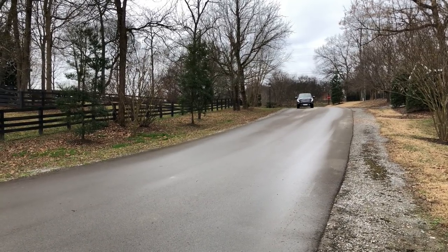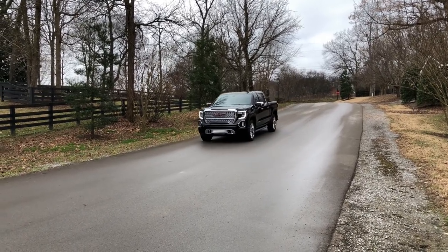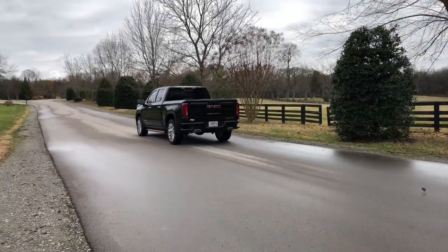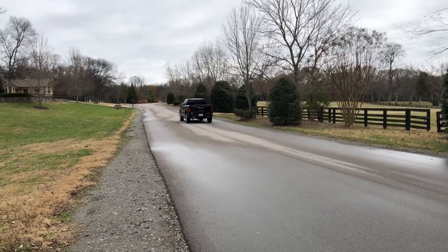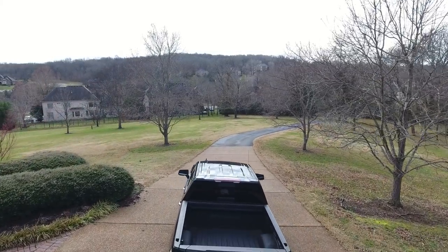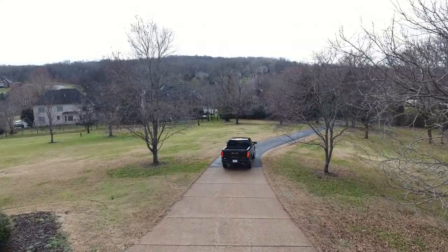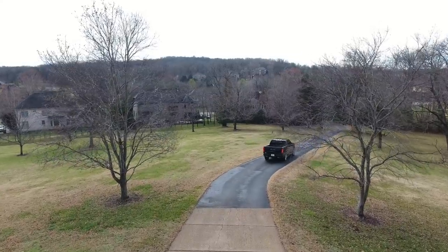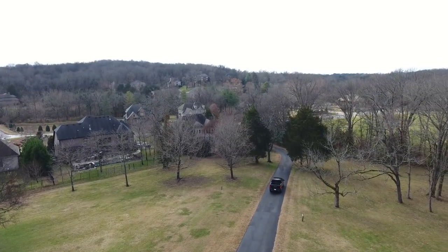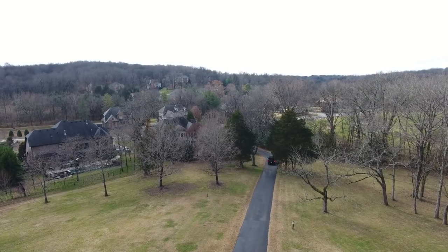Thanks for joining us at the Full Octane Garage as we covered the 2019 all-new GMC Denali Ultimate. If you like our videos, please give us a thumbs up and leave any comments down below. Don't forget to follow us on Facebook and Instagram, subscribe, and push the notification button — we'll see you soon at the Full Octane Garage. Stay tuned at the end of the video for some outtakes.